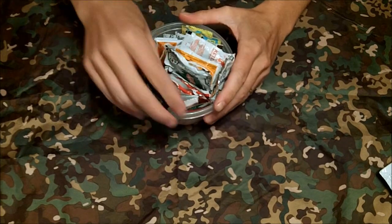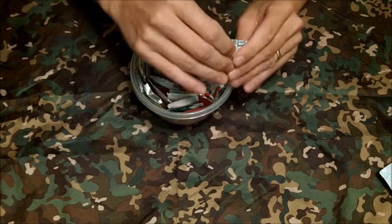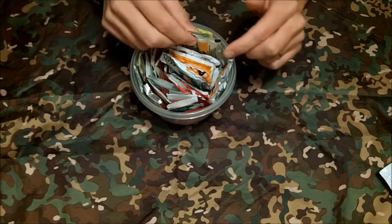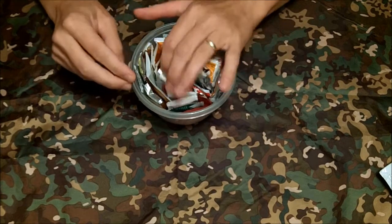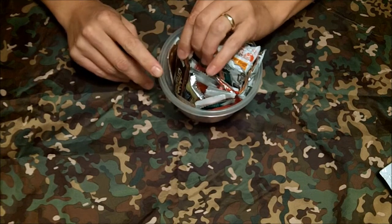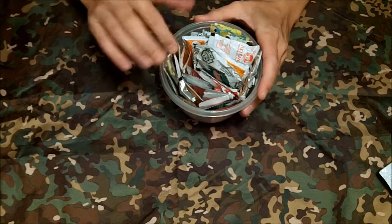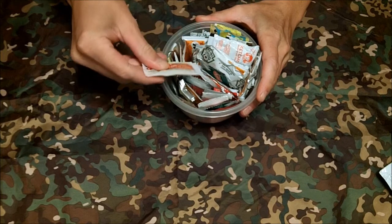We've got soy sauce, more soy sauce, gluten-free soy sauce, ketchup of course, white vinegar, mayonnaise, cattle-style barbecue sauce — so there's a bunch of stuff in here. Another chili sauce as well.